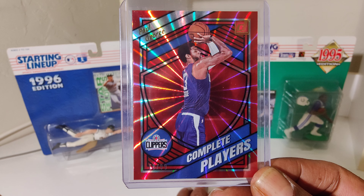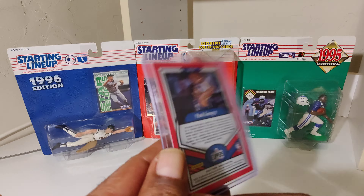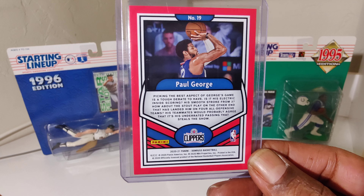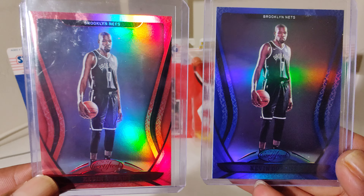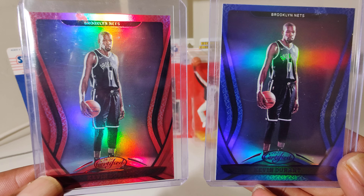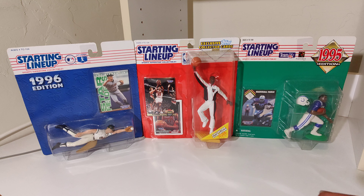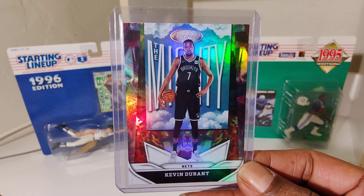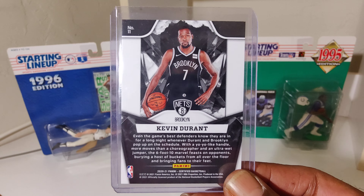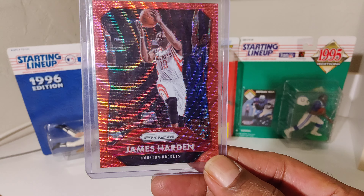We got PG-13, Paul George. We got Brooklyn — Kevin Durant, now with the Suns. Another Durant.